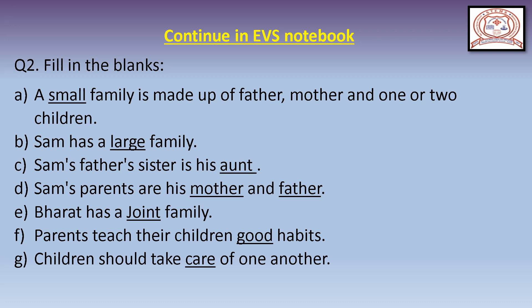Question C: Sam's father's sister is his aunt. Question D: Sam's parents are his mother and father — write 'mother' and 'father.' Question E: Bharat has a blank family. Bharat has a joint family. Write 'joint.' Question F: Parents teach their children blank habits. The answer is 'good.' G, O, O, D.